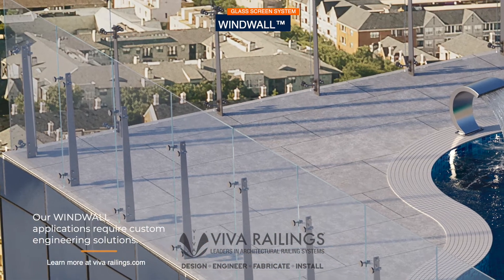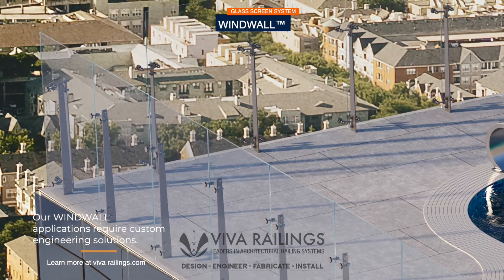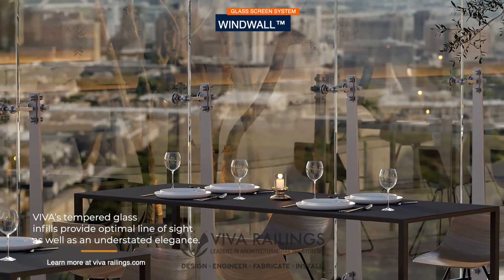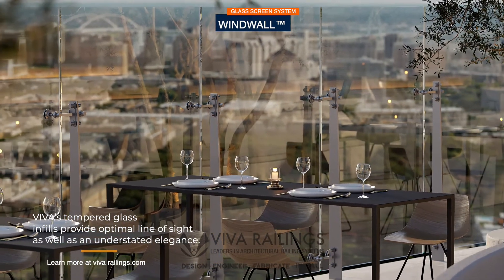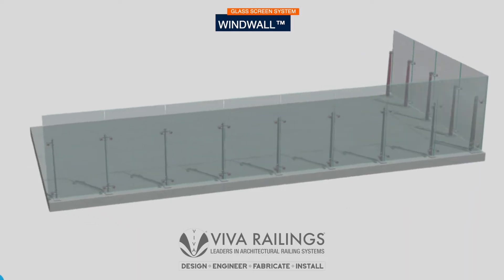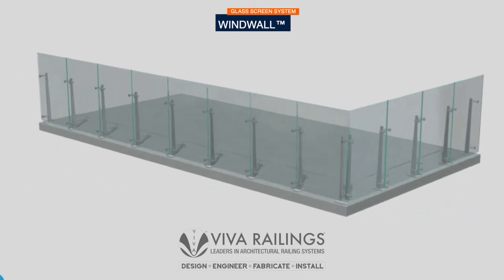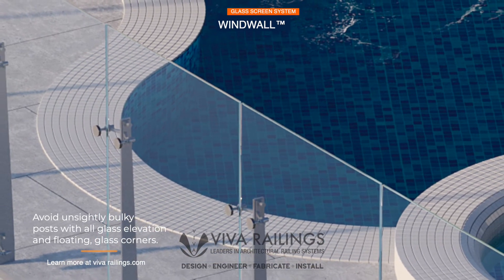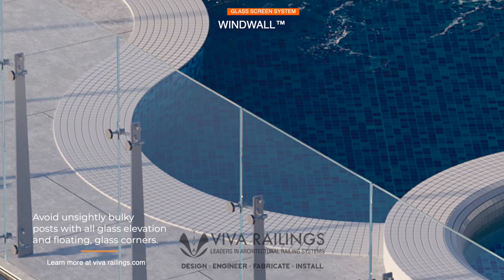Our windwall applications require custom engineering solutions. Viva's tempered glass infills provide optimal line of sight as well as an understated elegance. Avoid unsightly bolted posts with all glass elevation and floating glass corners.